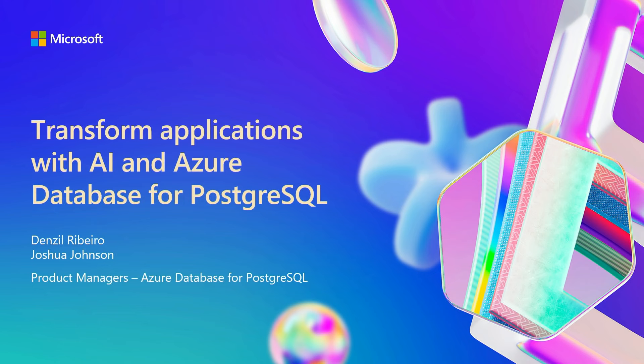Thank you for joining. My name is Joshua Johnson. I'm joined on stage by Denzel. We're product managers for the Azure Postgres team. Happy to have you here.